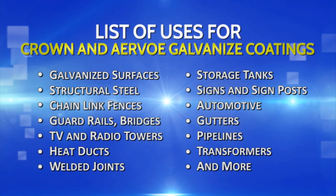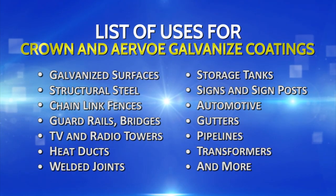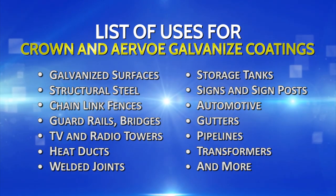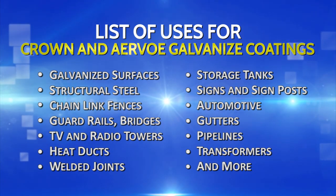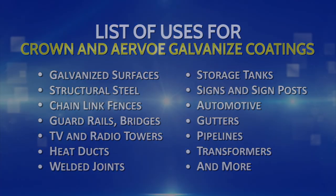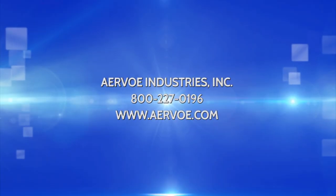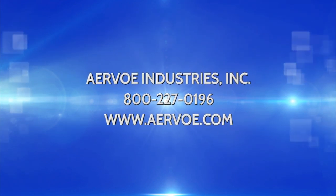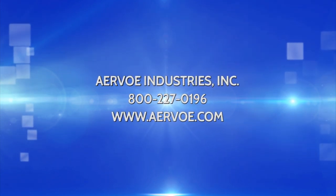The following is a list of uses for the Ervo lines of galvanized coatings. For additional technical information, please download the product data sheet and MSDS for any product from our website.